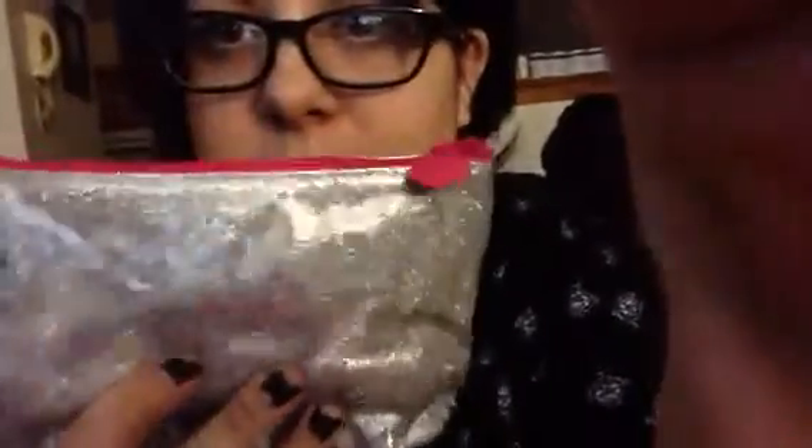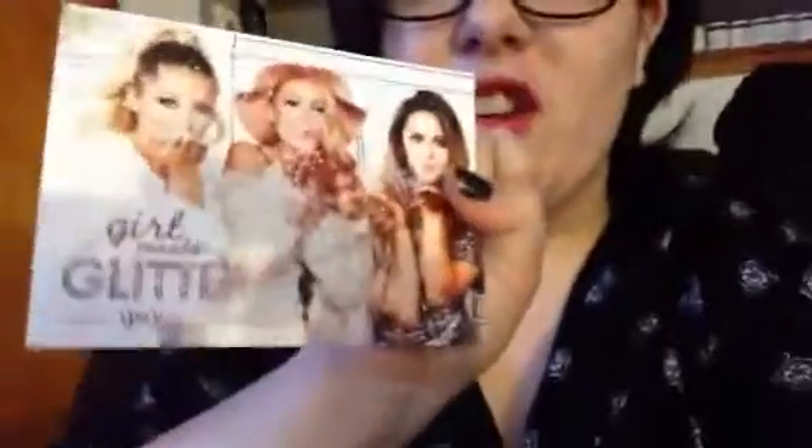This is the stuff we got in it, let's check it out. First of all, this is the bag that comes in — it's sparkly, it's pink and silver with a pink zipper, so that's pretty cool. This month is 'Girl Meets Glitter,' which is kind of fun. The bag says, 'Life is short, wear glitter.' You know what, I agree with that — life is short and we should all wear glitter because it's awesome.